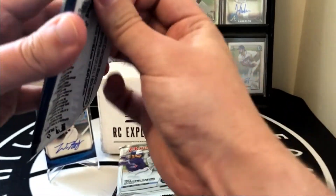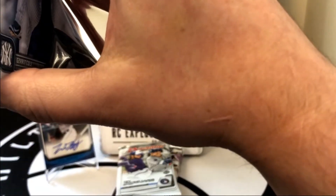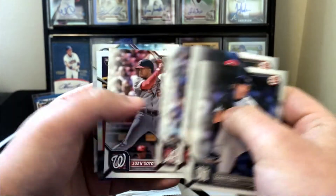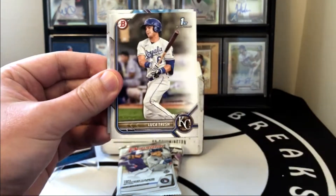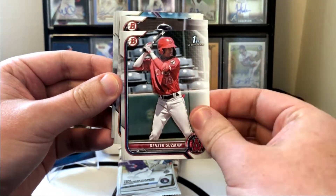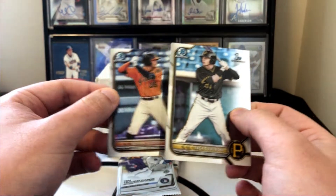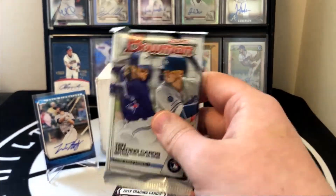Next up we got 2022 Bowman. This product has a lot of good First Bowmans — it hasn't treated me super well, but there's been a lot of great pulls posted online. Going through the paper pretty quick: a Jarren Duran Rookie of the Year Favorites, a First Bowman of Luca Tresh and Denzer Guzman, then a Jack Sawinski and Adrian Sagasti. A couple of nice First Bowmans there.